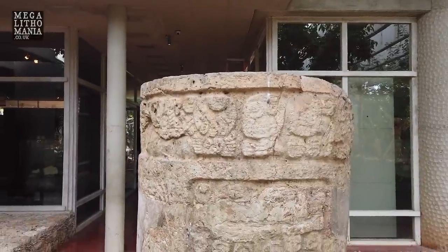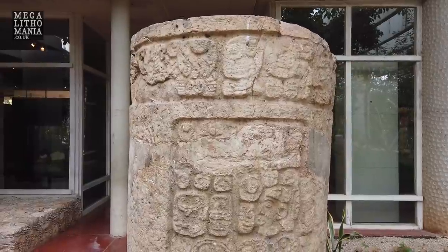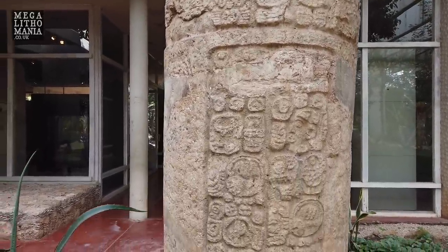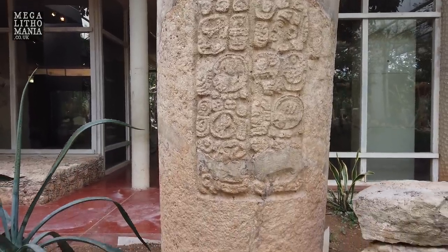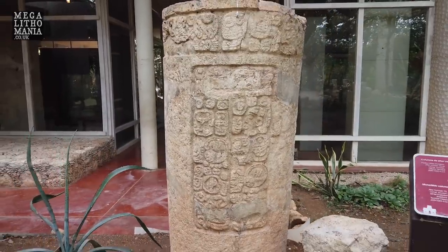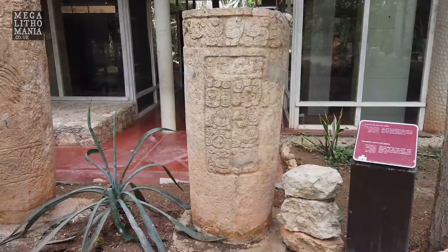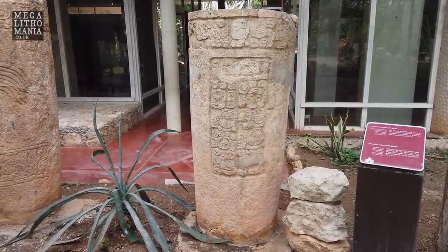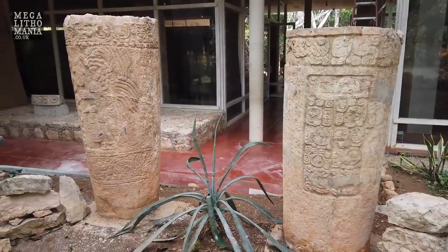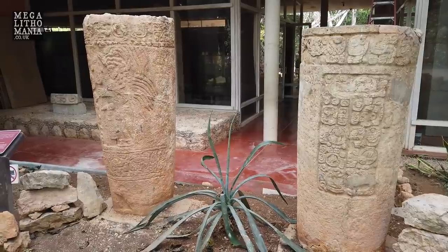This is another monolithic column with glyphs, and it has a reference to the Governor Lord Chac from Uxmal who reigned at the beginning of the 9th century. So there's a link with Uxmal at this site already, even though Dzibilchaltún is probably much older — it has dating that goes back to potentially 2000 BC. These could be monolithic megaliths that were here before the site was even built.